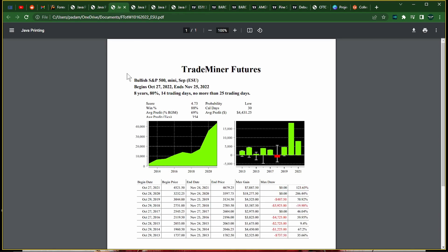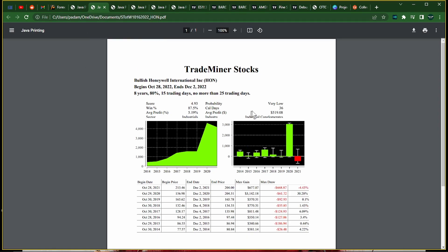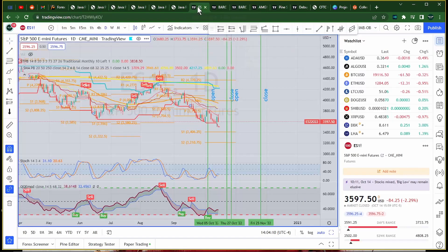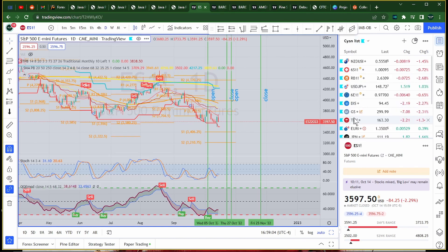On futures, we have a bullish S&P 500 Mini — 8 years, 88% win rate. The probability on this is low, but I'm going with another seasonal trade. Going into November, which is a midterm election year, November usually sets up well. So I'm going off of that — this will most likely be a good call. Good pick.